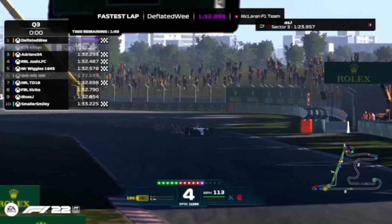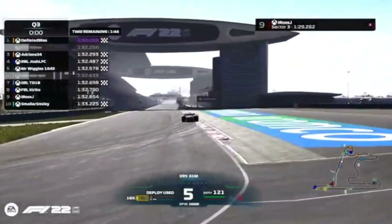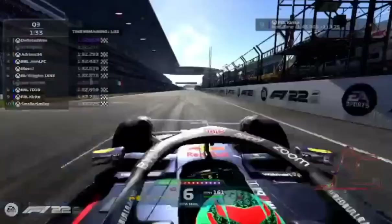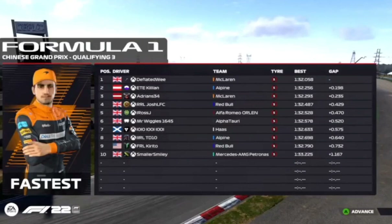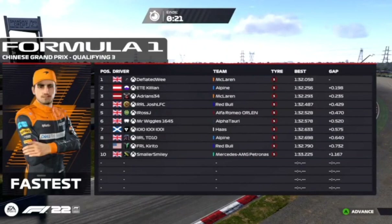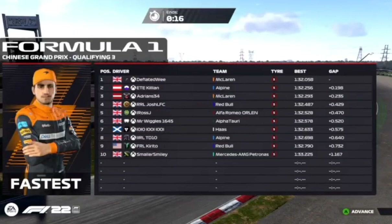Deflated Wee meanwhile is going absolutely flying — 1:32.0, quickest we've seen this week once again. But what can Ross manage? All of his deploy is used, and it's fifth for Ross as he crosses the line, overtaking his nemesis Mr. Wiggles by five hundredths of a second. Mr. Wiggles did not make it out for a final run, so had to put up with P6. Deflated Wee takes pole position, looking to regain the lead of the championship back from Josh, who stole it last week in COTA.